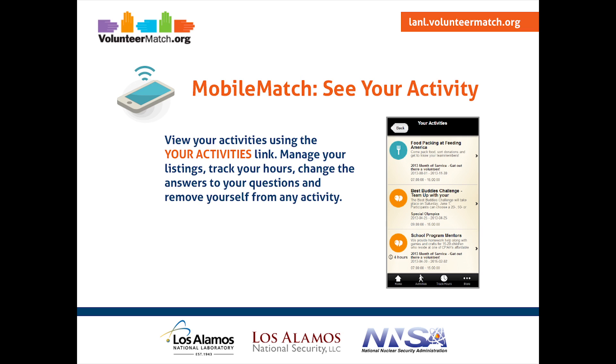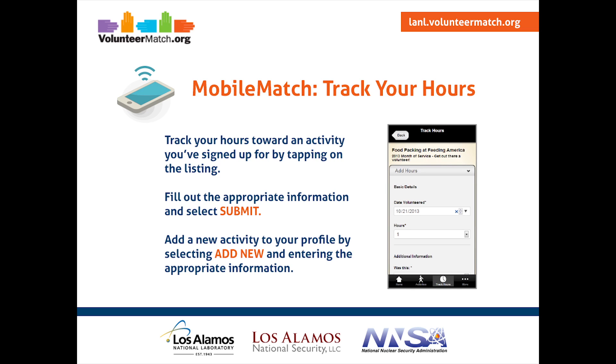To track your hours towards any activity you've signed up for, just tap on the listing. Fill out the appropriate information — the date, the hours, etc. — and hit Submit. To add a new activity to your profile, just hit Add New and enter the appropriate information.